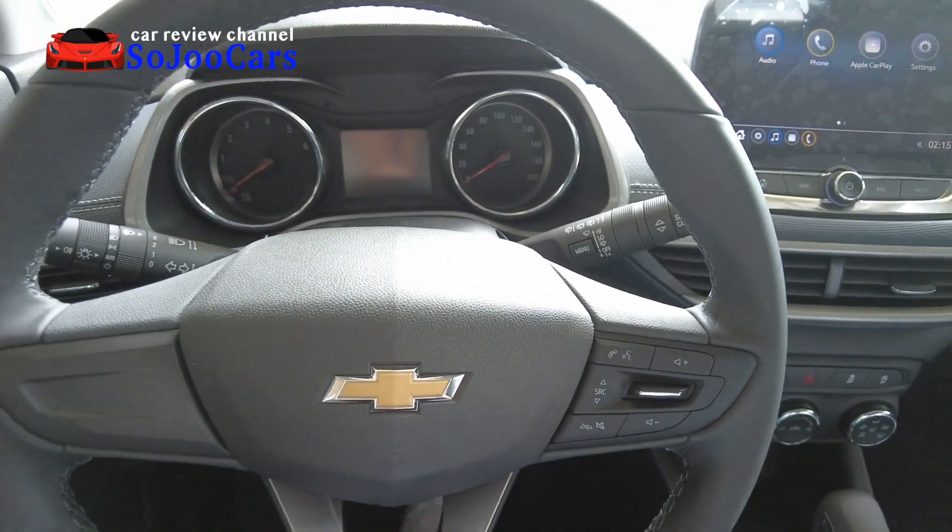Sitting in the back at 5'10", it feels a bit tight but manageable with some legroom to stretch. The leatherette material feels good and the color combination looks stylish. There are two USB ports at the back with a very low center tunnel. There's no seat-back pouch. The center passenger gets a three-point seatbelt, which is a nice feature.